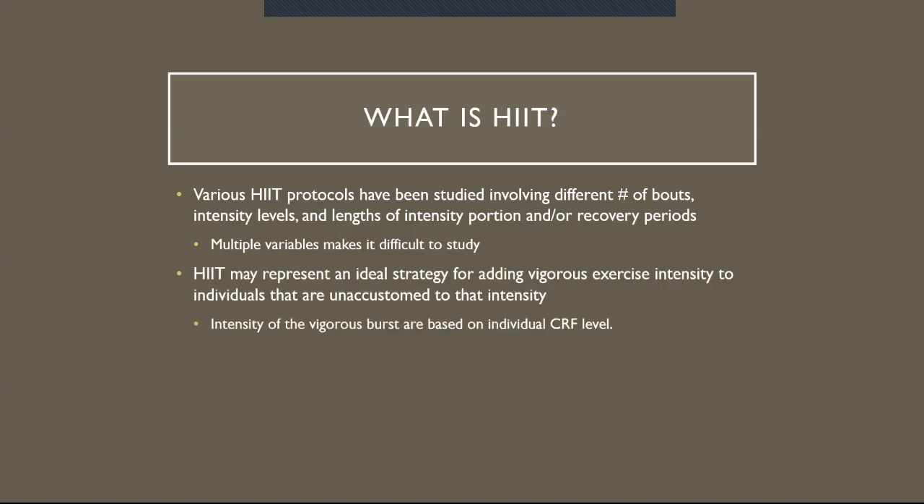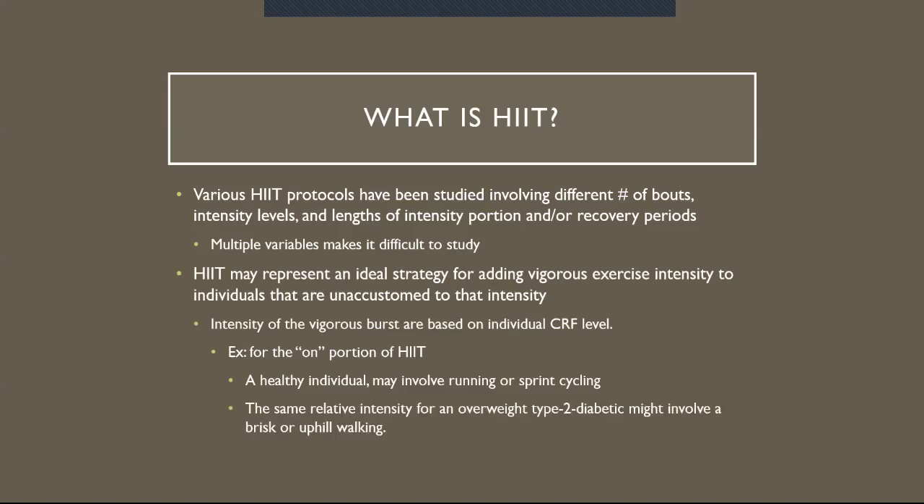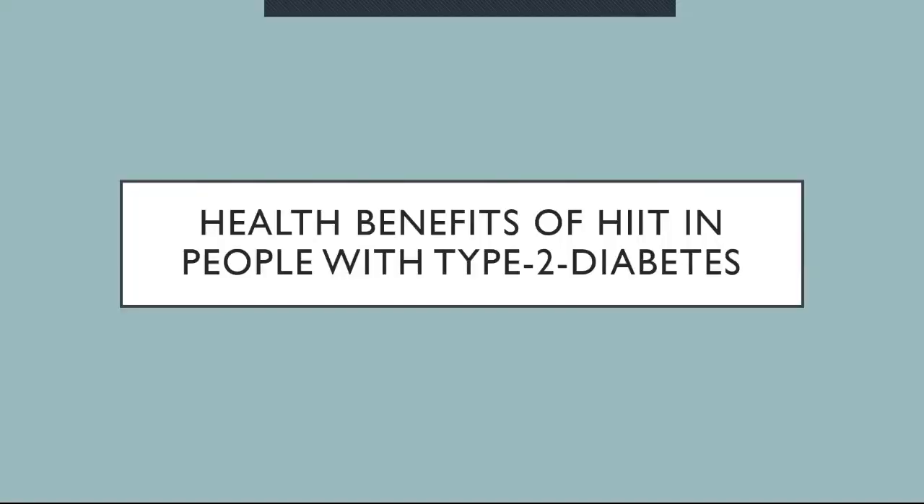HIIT may represent an ideal strategy for adding vigorous exercise intensity to individuals not accustomed to that intensity. The intensity of the vigorous bursts is based on the individual's cardiorespiratory fitness level. For example, for the on portion of HIIT, a healthy individual might involve running or sprint cycling. The same relative intensity for an overweight type 2 diabetic might involve a brisk or uphill walk. HIIT can be tailored to the individual's relative intensity — it doesn't have to involve all-out exercise.